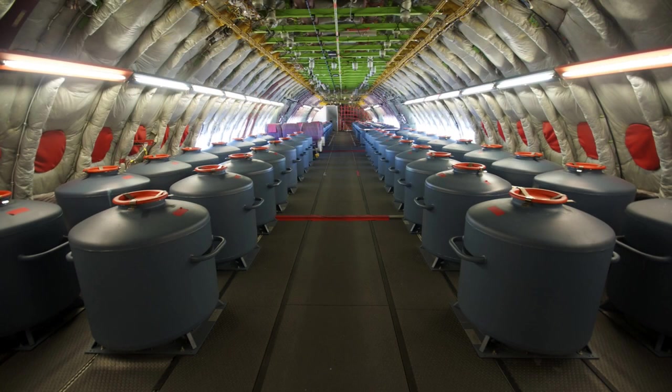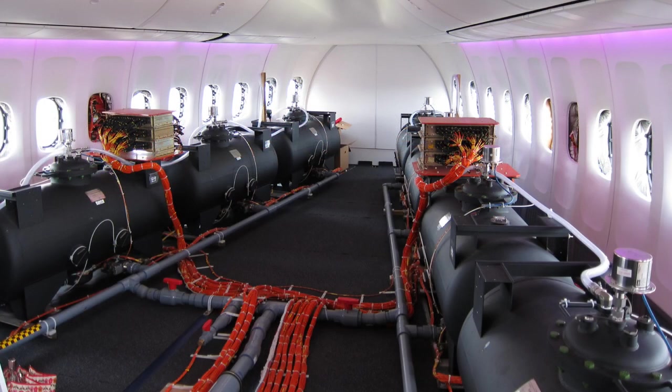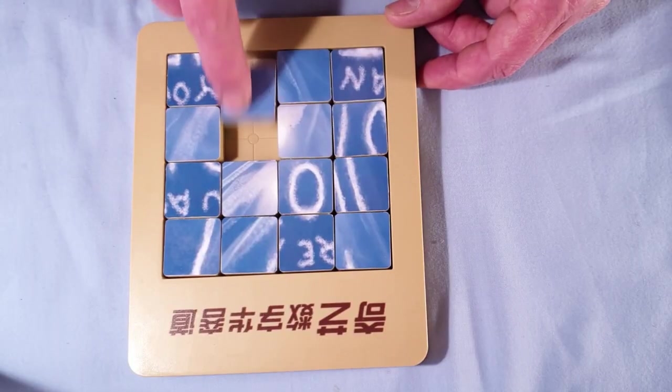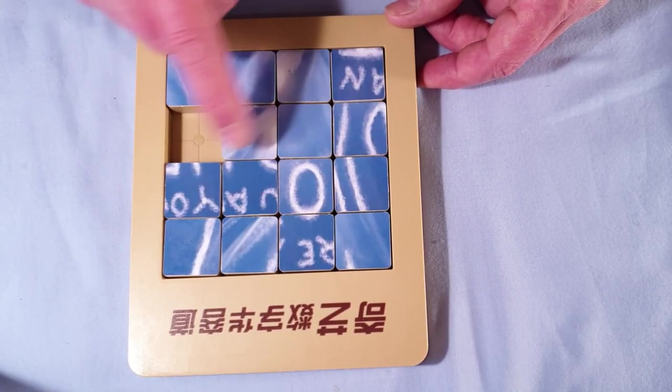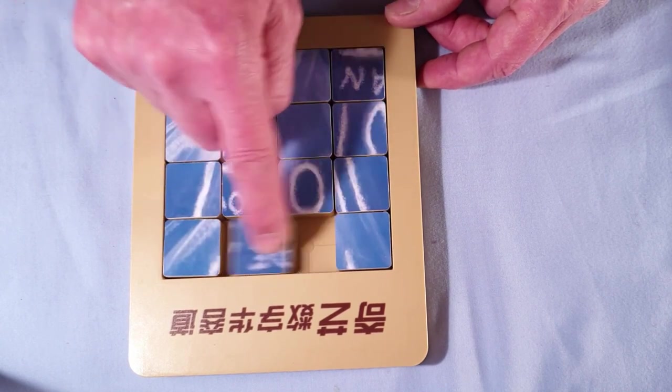Evidence comes from leaked photos like these showing the chemical containers inside the planes. People also track planes and their schedules and determine that no aircraft should be in a specific area where the trails are seen. They also say that real condensation trails would not stay around for so long.